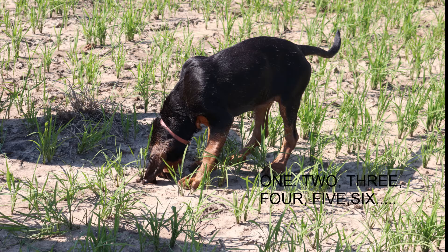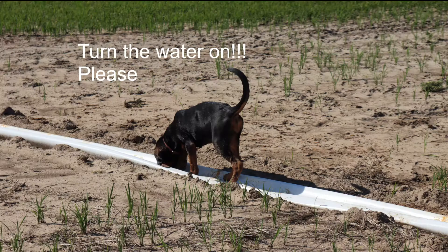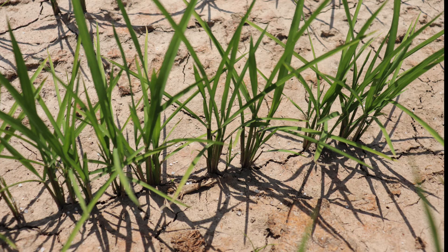On June 17th, stand counts were taken in each of the seven varieties, and for reference, a stand count was taken from the portion of the field not in the variety trial. The field was irrigated the same day and began to retain water. Growth stage at this time is early tiller.